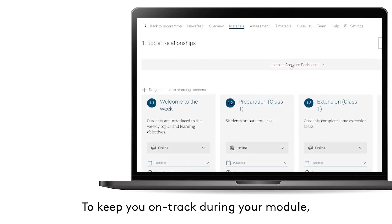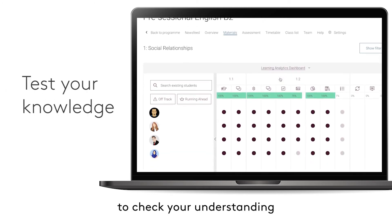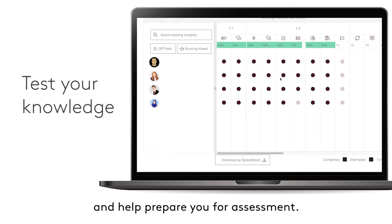To keep you on track during your module, there are regular opportunities to test your knowledge with a range of tools to check your understanding and help prepare you for assessment.